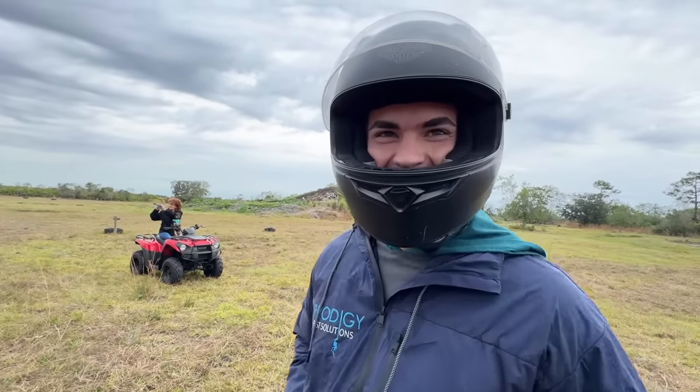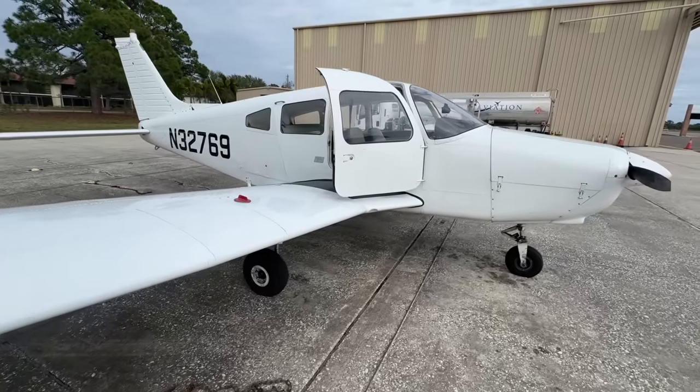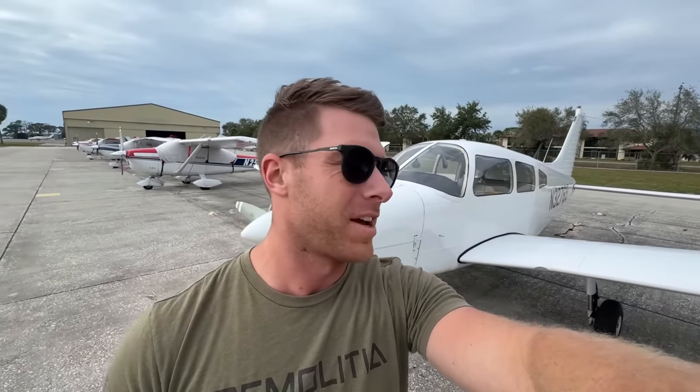I got a call from my boy Chad, who you guys have seen in the videos — 'stay off the limiter!' — and he was like 'do you want to go flying today?' I was like, as a matter of fact, why don't we make the 30-minute flight down to Fort Myers to go pick these parts up? So Chad and I are meeting at the airport right now. We are about to fly to Fort Myers to go pick up this Whipple supercharger.